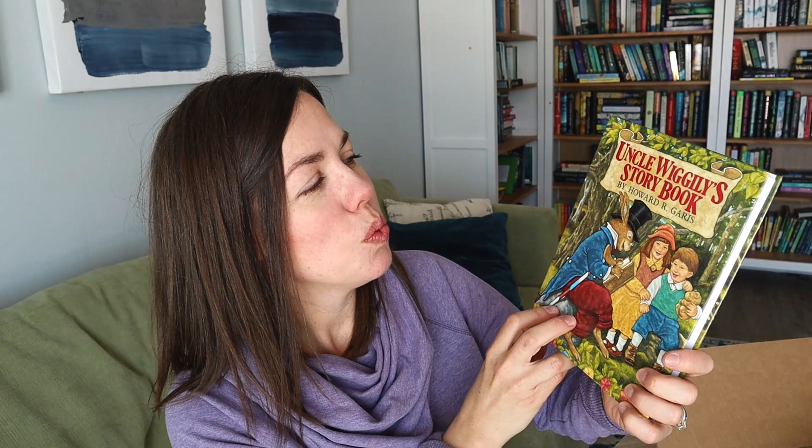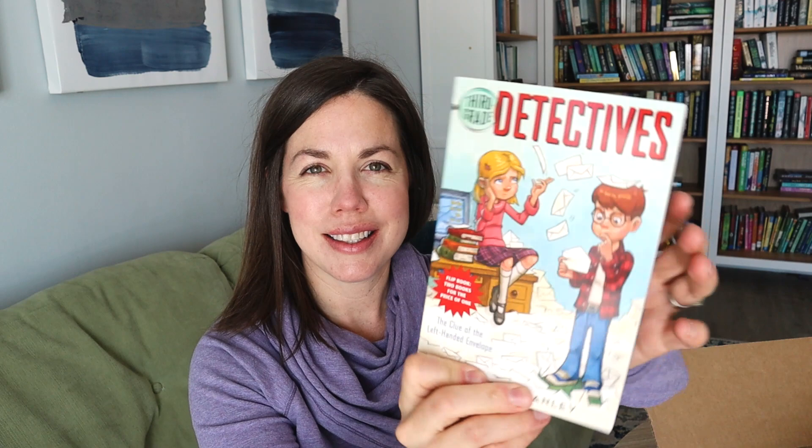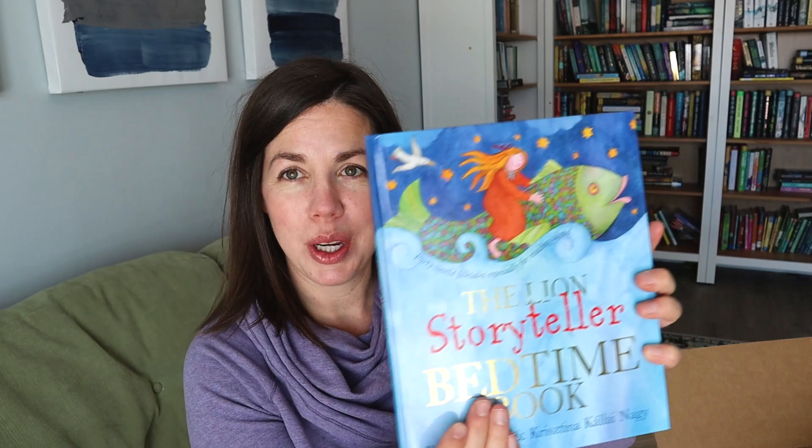Here's another pre-K one — Uncle Wigley's Storybook. I didn't realize it was so big, but this one's going to be great. This is How to Dig a Hole to the Other Side of the World, which I believe is also pre-K. This is called Brave Kids: True Stories from America's Past. The Chalk Box Kids. This is Third Grade Detectives, which my son is literally looking forward to — it's one where you read it from one side, then flip it over and read from the other, which is really fun. And then this is The Lion Storyteller Bedtime Book, pre-K.